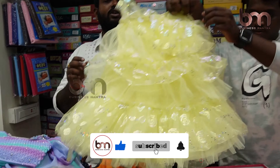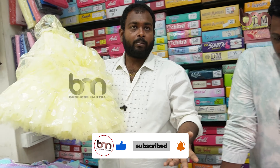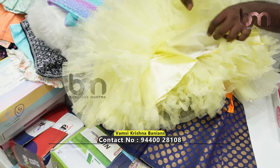Next, we have part-wear frocks. Part-wear frocks can be used for a birthday or other occasions as gifts and presents. There are many options available. It's pure cotton.